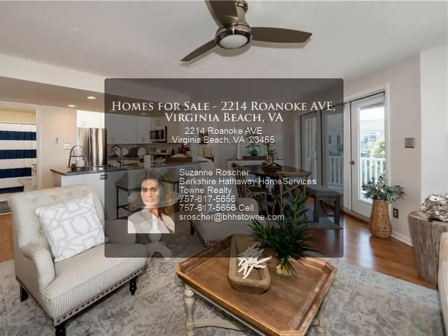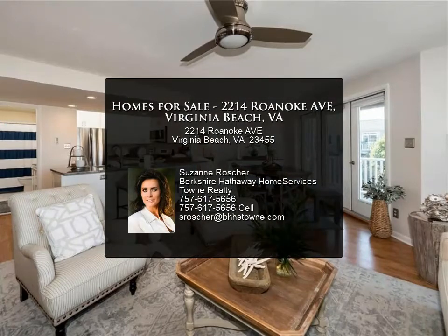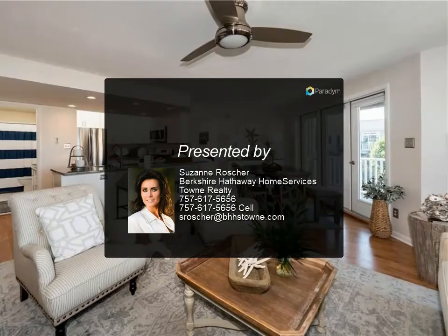A wonderful opportunity to live just blocks from the beach. If you're looking to live on the Chesapeake Bay, look no further.